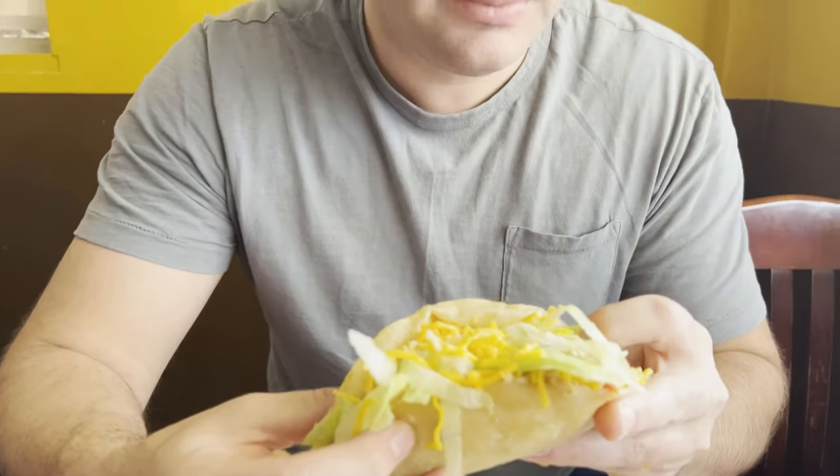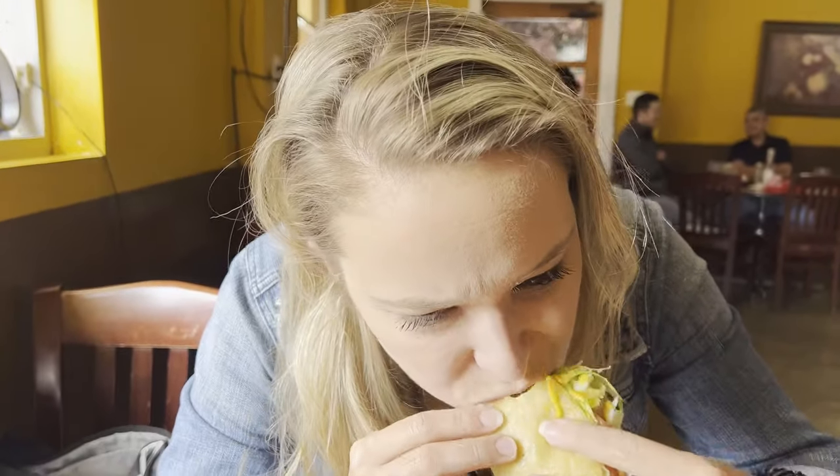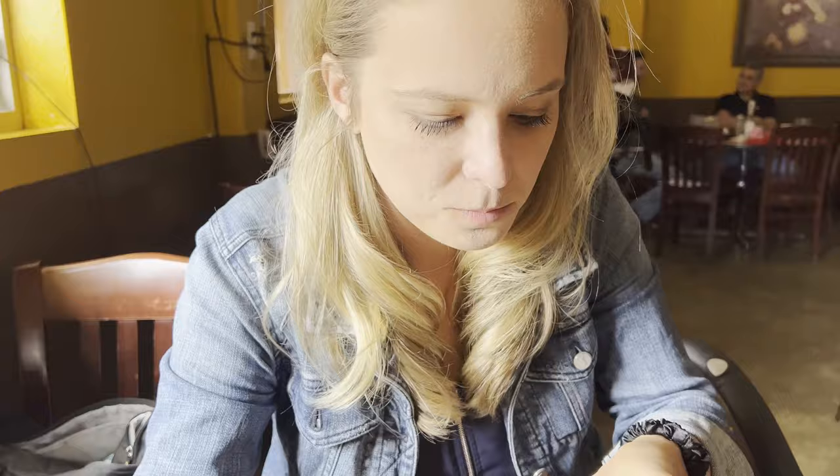First ever puffy taco — I was expecting a bit smaller of a taco. This is heavy, loaded up with chicken, cheese, lettuce, and tomato. It's definitely a different consistency from a hard shell or soft shell taco. You can see the split in there — the frying process opens it up. It's soft, but there is a little bit of crunch to it and it holds up really well — much better than I had anticipated. I'm liking it so far.